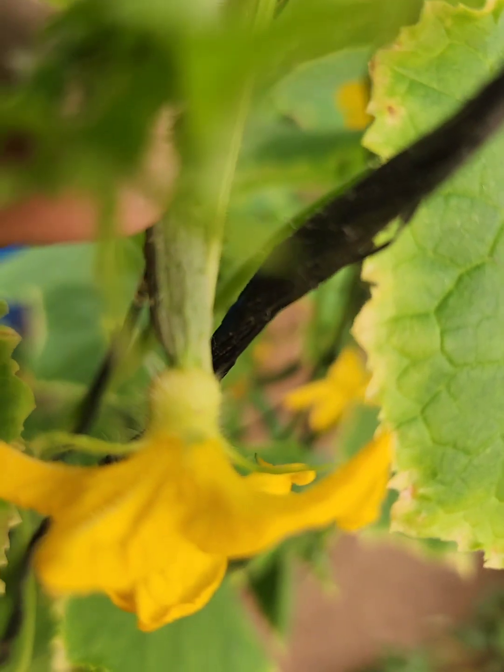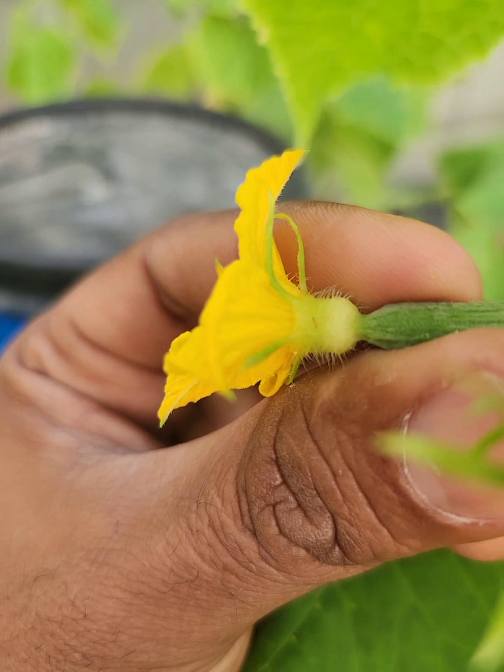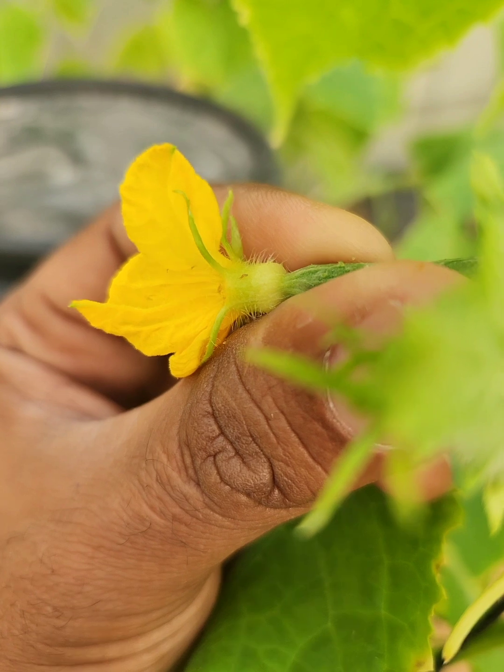These pests might be small — less than two millimeters long — but they're mighty destructive. Their piercing, sucking mouthparts turn your plants into a buffet, leaving behind silver or bronze spots, distorted leaves, and low-quality fruit.